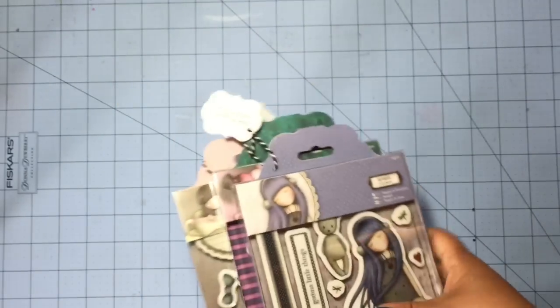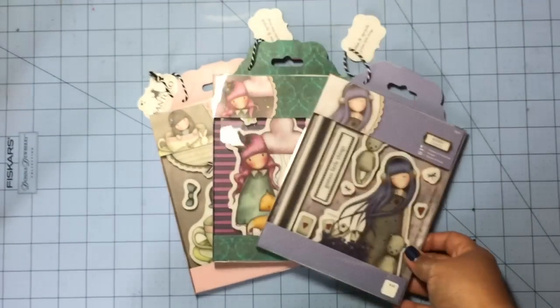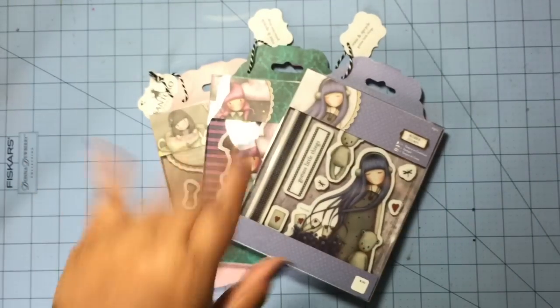That's everything that I picked up from Paper Tales. Until next time, guys — bye, I love you!